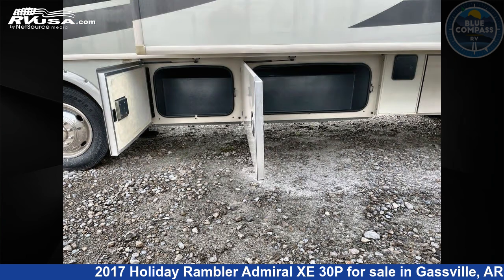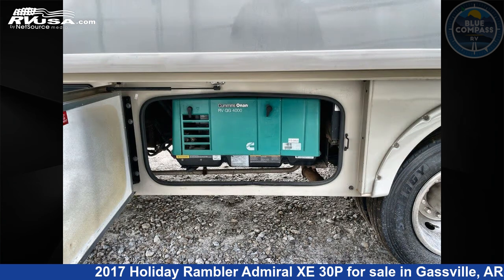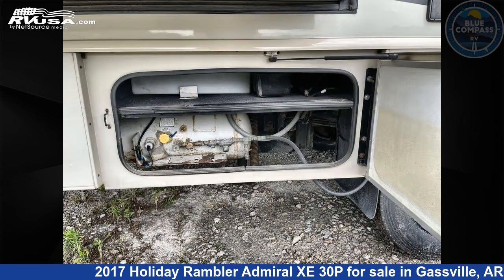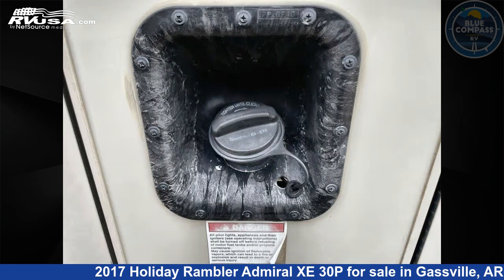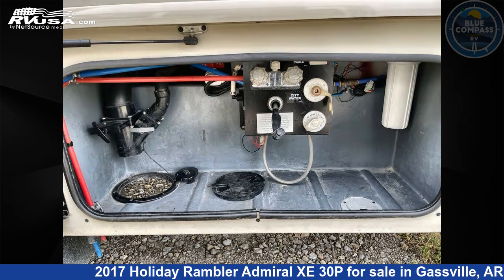This 2017 Holiday Rambler Admiral XE 30P is built on a Ford chassis. If you're interested in this unit, visit the link in the video description to view more photos and the current price, or reach out to the seller.